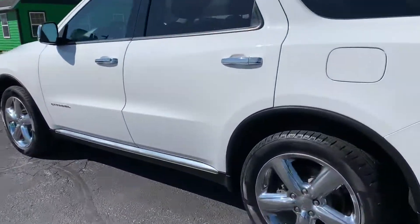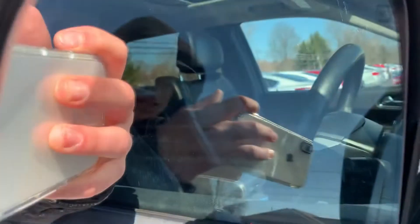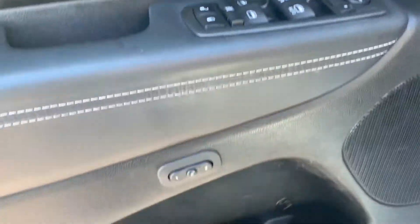It's got heated defrost mirrors and keyless entry. It's got the side blind zone detection system to alert you when someone's in your blind spot. Power windows, locks, and mirrors.